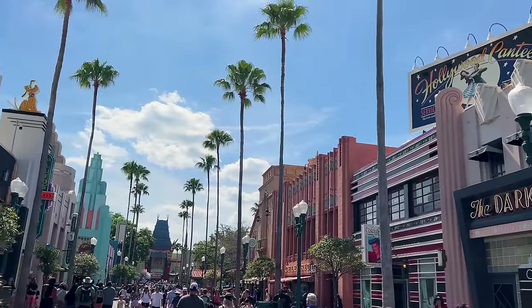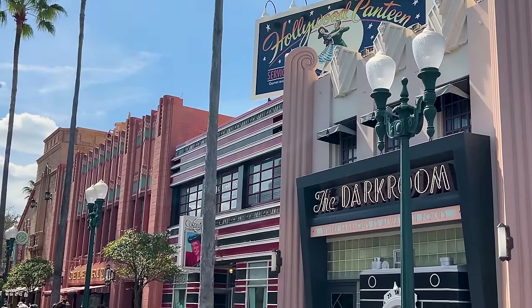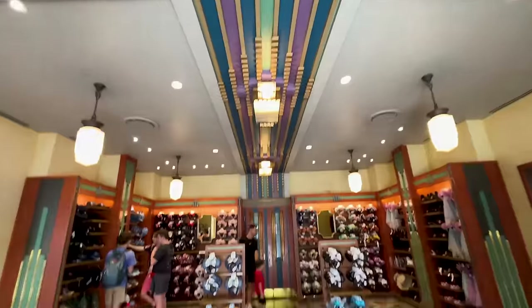We are here on Hollywood Boulevard and our start will be at the Celebrity 5 and 10 store. For the Disney Eats collection, they have brought a new collection — it's the macarons and these are the ears. Let's check them out.